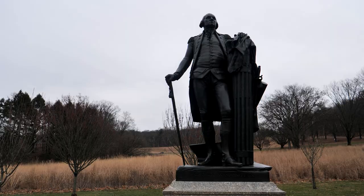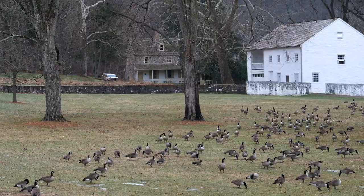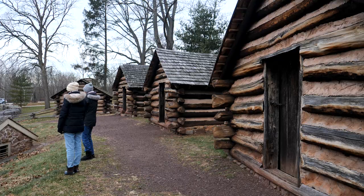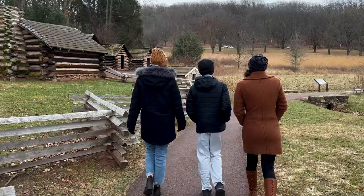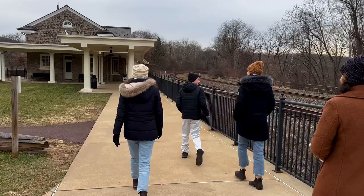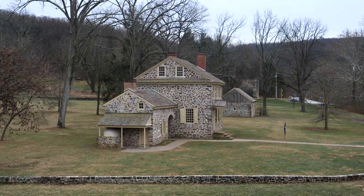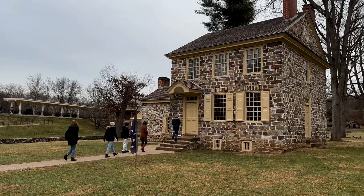George Washington later wrote of the march into Valley Forge: 'To see men without clothes to cover their nakedness, without blankets to lay on, without shoes — by which their marches might be traced by the blood from their feet — and almost as often without provisions as with, marching through frost and snow, and at Christmas taking up their winter quarters within a day's march of the enemy, without house or hut to cover them till they could be built. And submitting to it without murmur is a mark of patience and obedience which, in my opinion, can scarce be paralleled.'